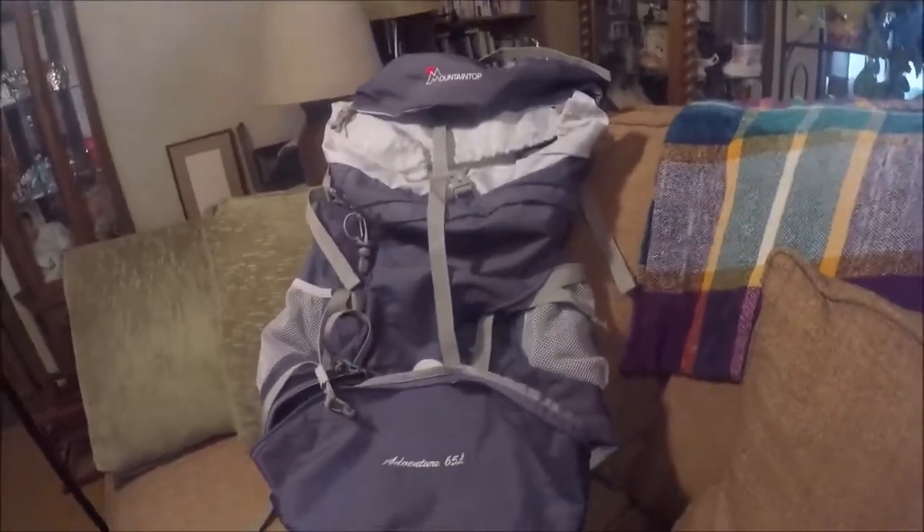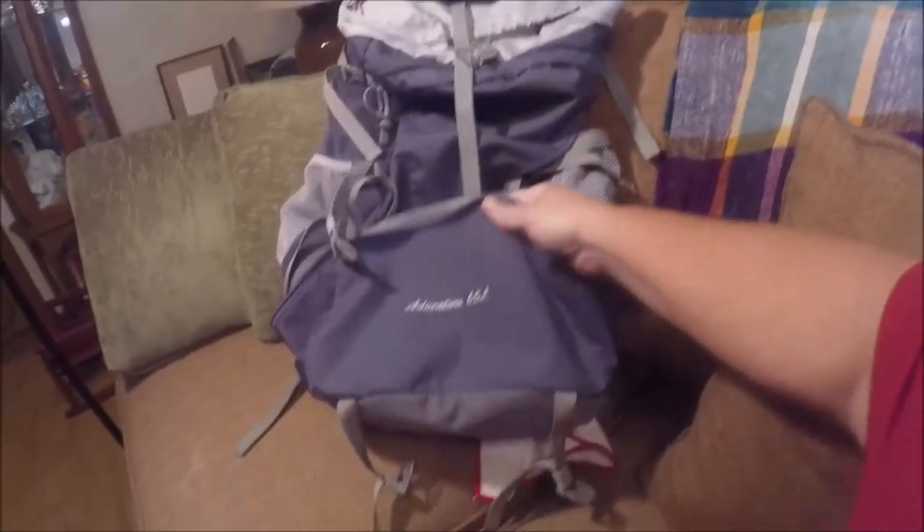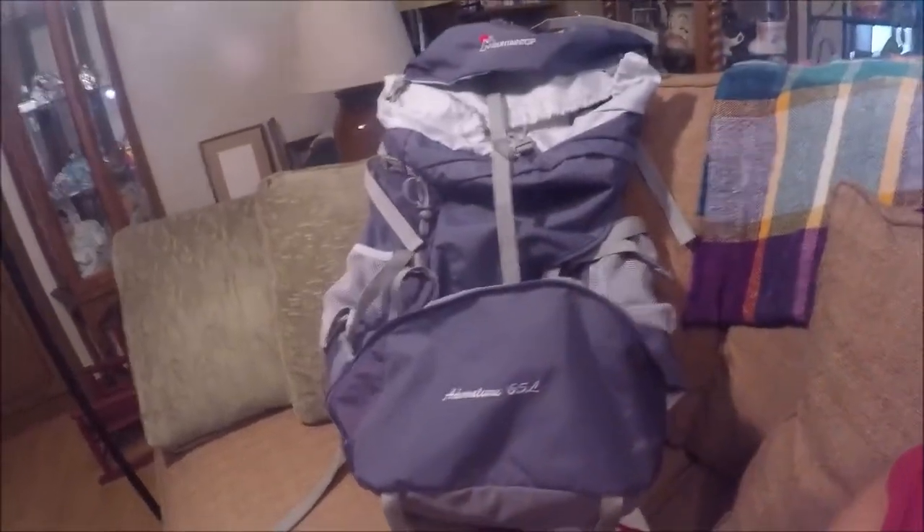So now we're going to talk about the gear that we're taking. We're going to start with the bag — and that right there is the bag that I'm taking. It's a Mountaintop 65-liter backpacking bag.